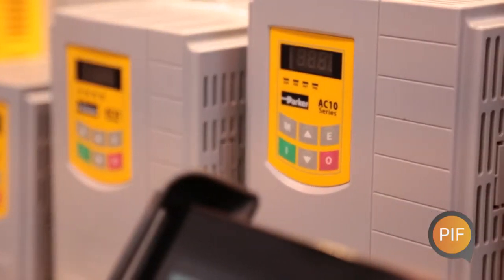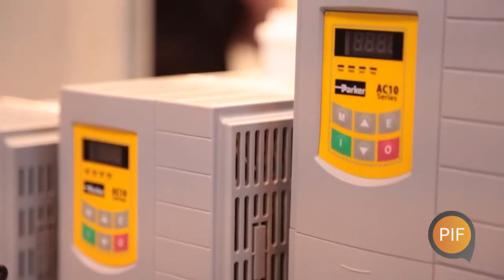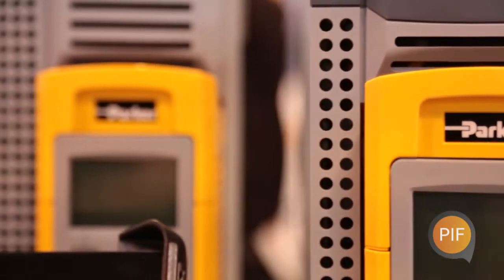Later this year we're going to be expanding the AC10 series by offering an IP67 variant of the product, and on the AC30 series we're going to be expanding the power range up to 250 kilowatts, allowing us to address a much wider range of OEM and end user applications.